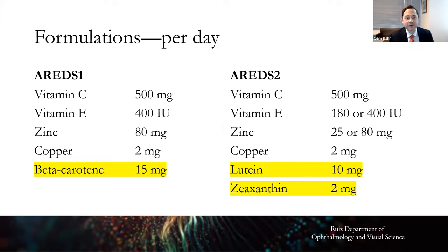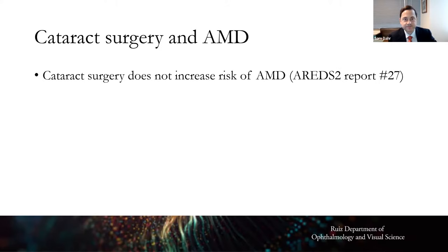To recap: the AREDS 2 formula removed beta-carotene and substituted lutein and zeaxanthin. Not everybody needs eye vitamins — but if your eye doctor says you have intermediate dry macular degeneration, take the AREDS 2 formula. Also, cataract surgery does not increase your risk of macular degeneration and does not accelerate any pre-existing macular degeneration — this was shown definitively in a 5,000-patient study.